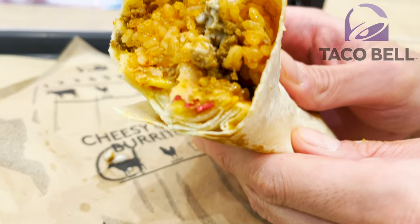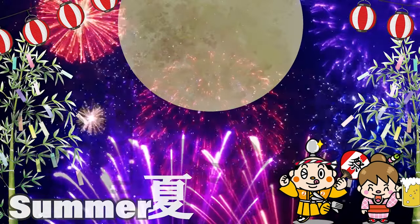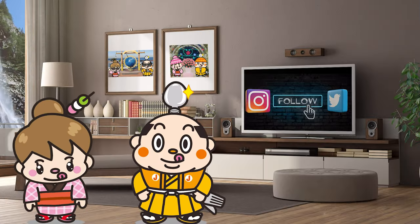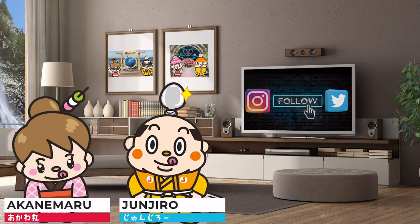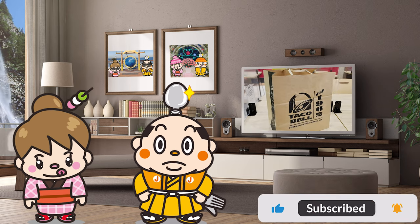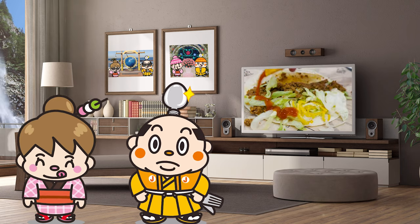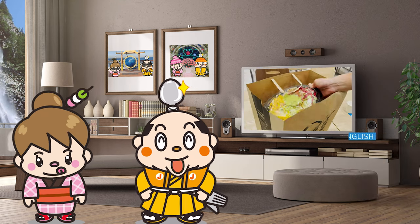Introducing Taco Bell menus in Japan. Hi, I'm Samurai Junjiro, born and raised in Japan. Today's video covers Taco Bell, which started in the U.S. From its first opening in 2015, there are currently 12 stores in Japan. We will introduce you the popular and the classic items here in Japan.